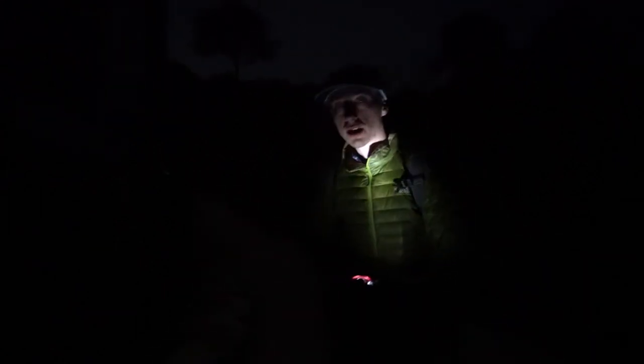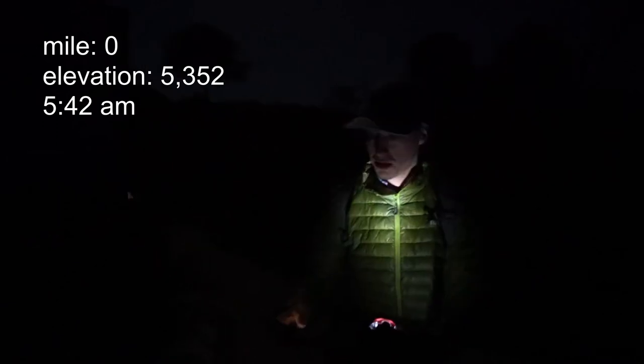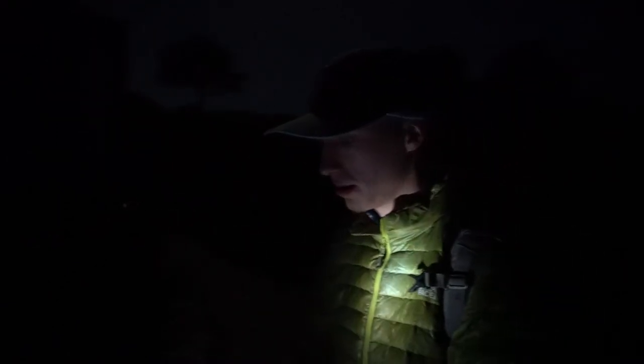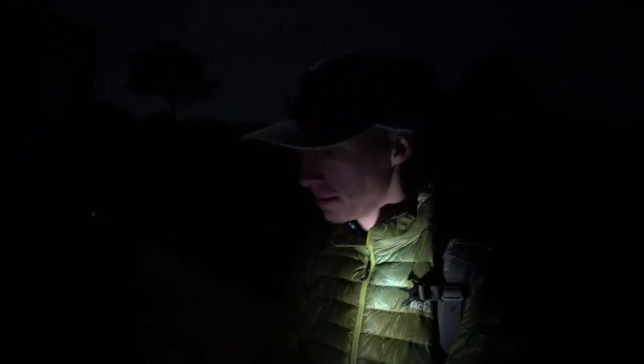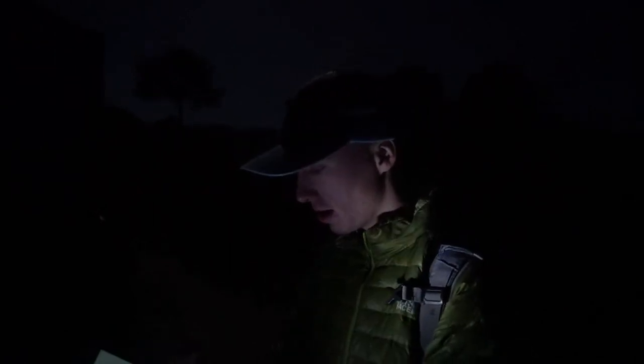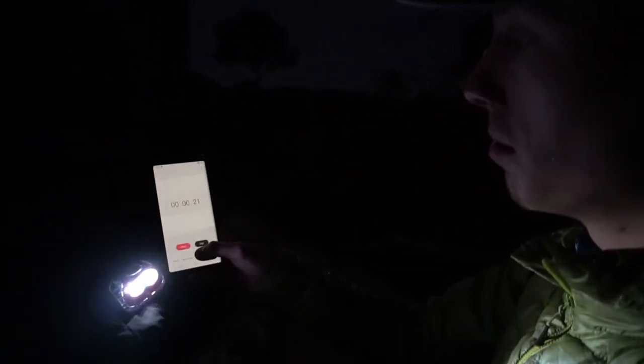We are starting here. What time is it, Noel? It is 5:42 a.m. And we're about to start the Outer Mountain Loop in a single day — hopefully finish it in a single day as well. We're gonna hit the stopwatch. 5:43, let's do it!